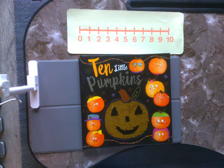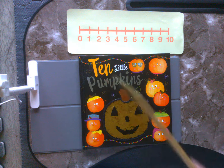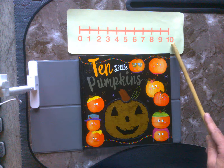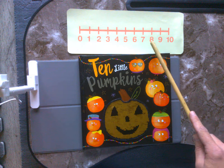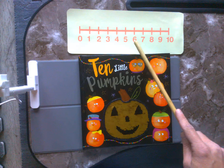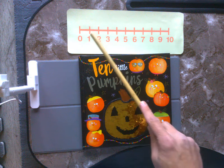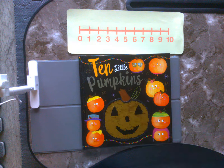Great job. Now let's count from 10 back down to 0. Ready? Here we go. 10, 9, 8, 7, 6, 5, 4, 3, 2, 1, 0. All right, boys and girls, great practice.